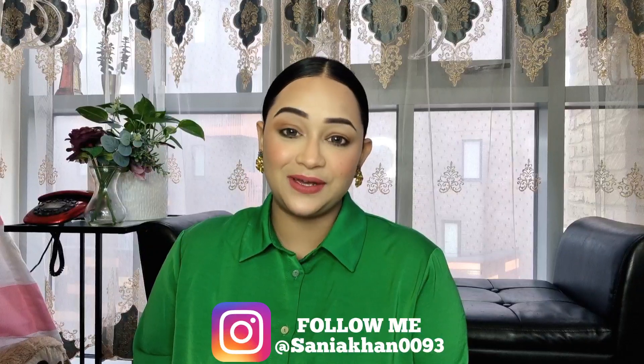Hello everyone, this is Sania back again with another video. Today's video is going to be a H&M haul — specifically coats and jackets — because it's winter time and we all need good winter clothes. I purchased some items from H&M and they were doing some amazing collections of coats and jackets, so I got four of them. It's also going to be a try-on haul, so I'm going to show you the sizes, quality, material, and everything.